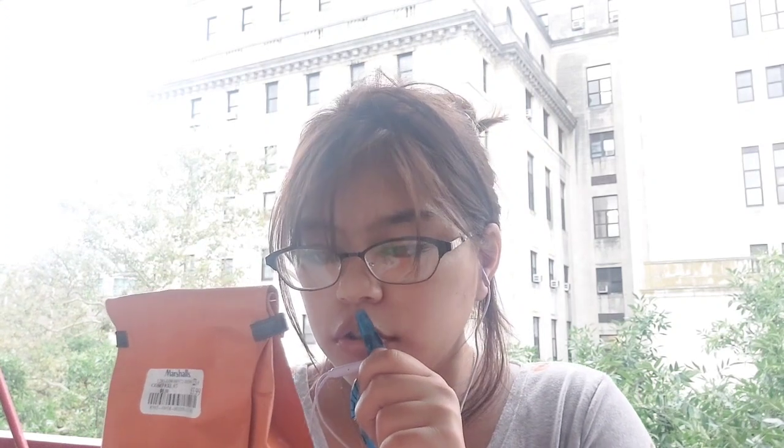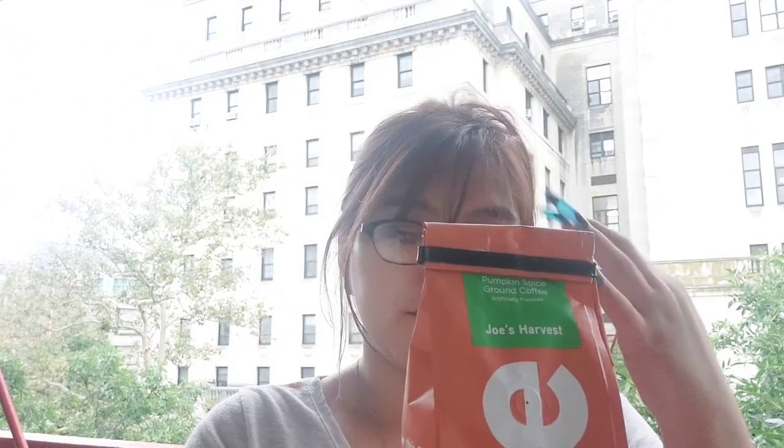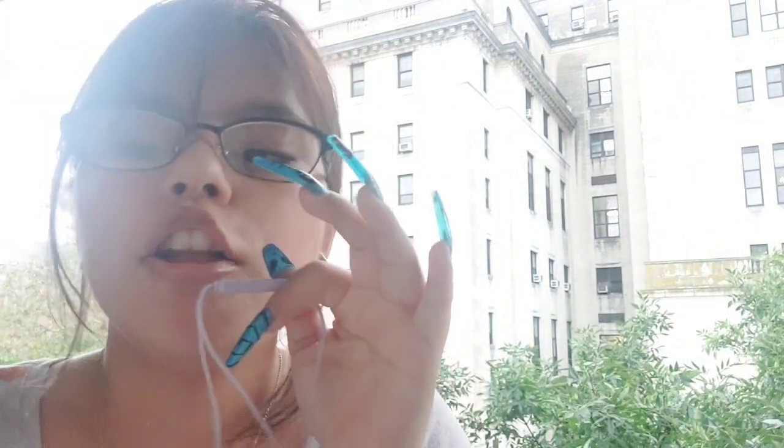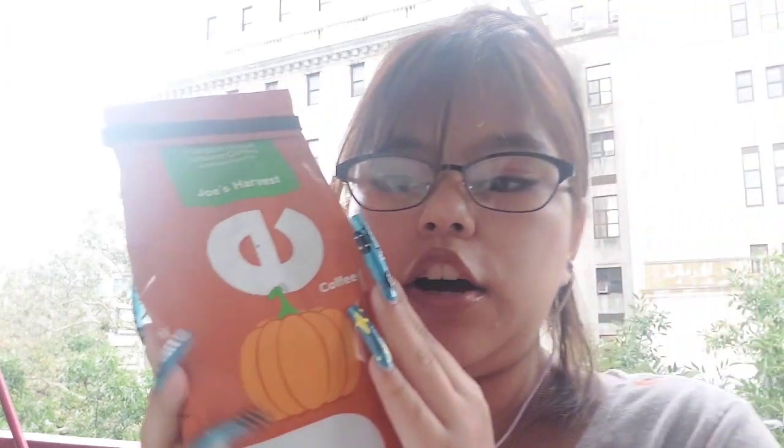Joe's Harvest Pumpkin Spice Coffee — this is pumpkin spice ground coffee, actual flavored coffee. I got this at Marshalls for $6.99; the original price was $8 but it came down to about $5.99 to $6. This is my first time trying this brand.